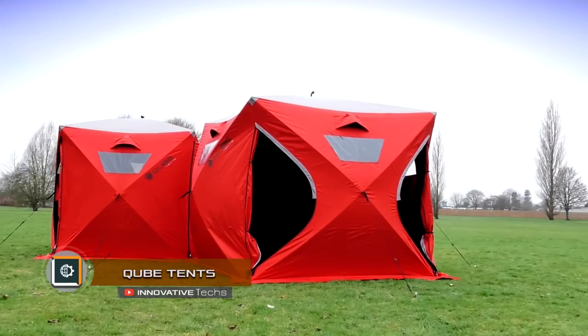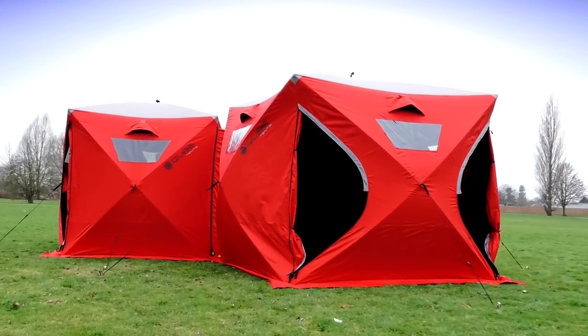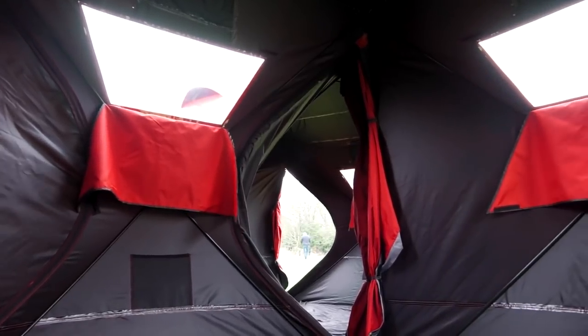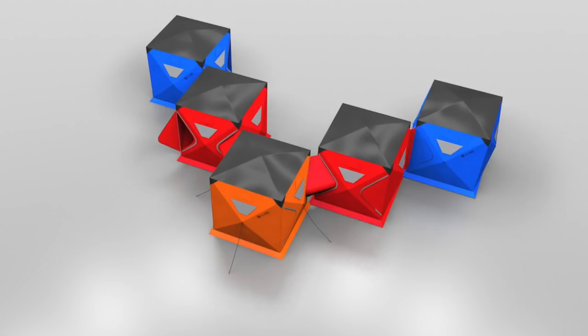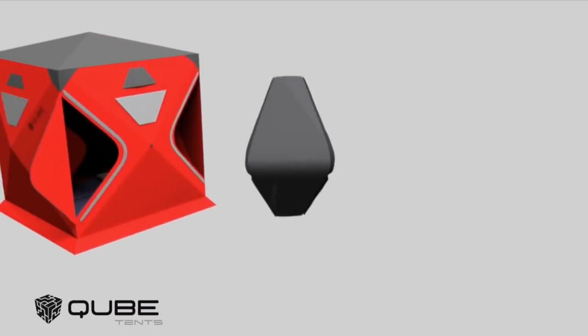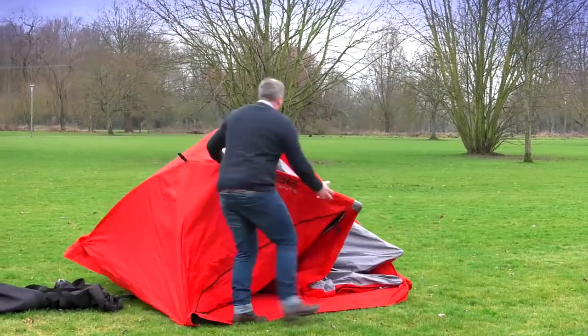The English company Cube Tense launched the mass production of an innovative tent cube. Now you can buy comfortable shelters for two, three, and four seats. They feature several structures combined into one dwelling with the help of a tunnel. In addition, all tents are easy to install so that only one person can handle it.